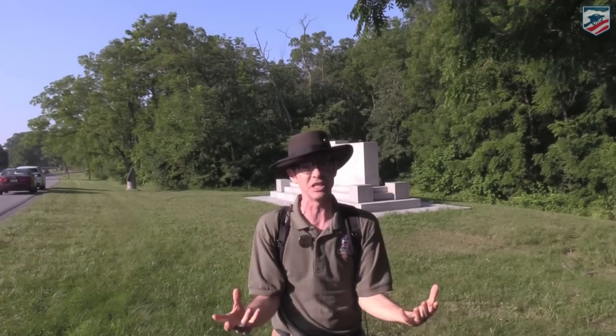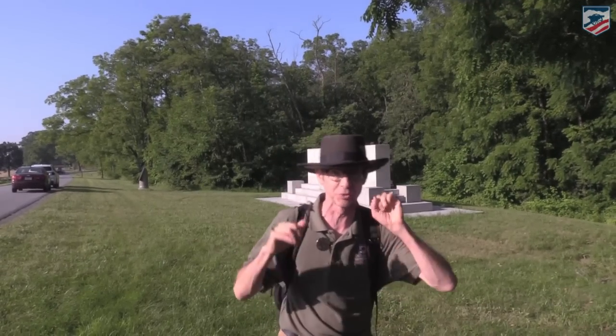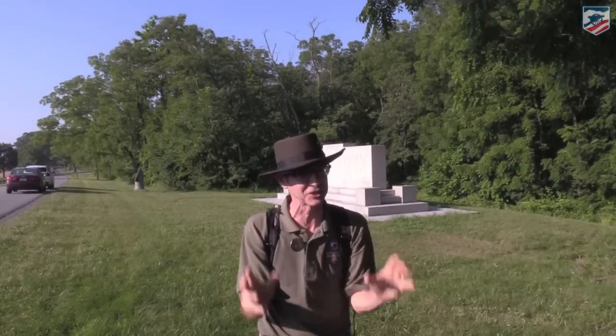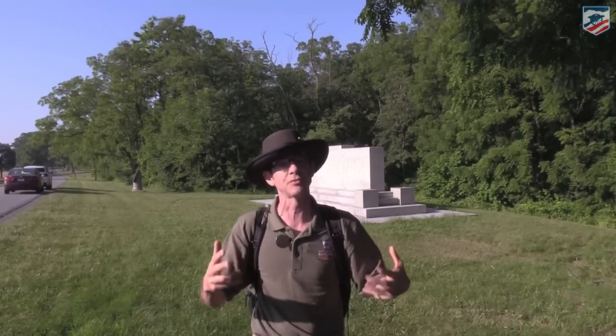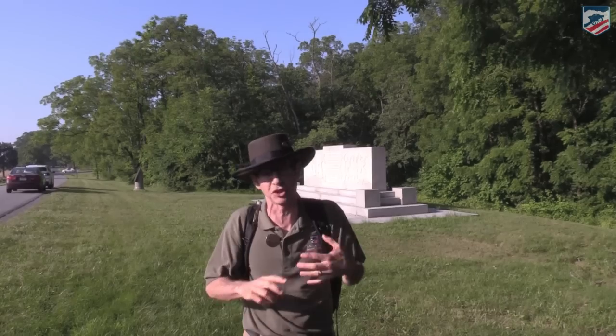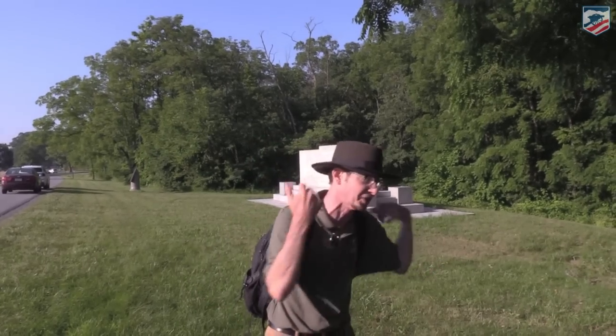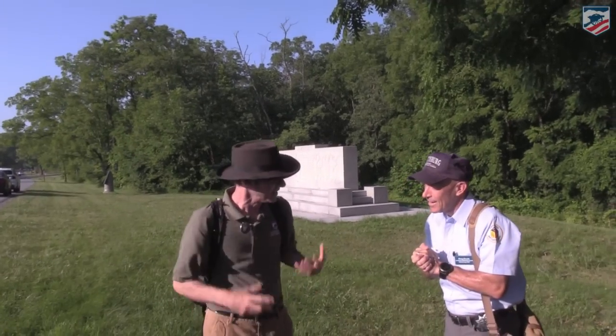We're going live a little late today due to connectivity issues on the south end of the field — we'd rather go live later and give you a better product. Keep sending your questions as we take what is probably the toughest hike of this live series, over some of the most difficult terrain either army had to cross during the Battle of Gettysburg. Let's bring up licensed battlefield guide Doug Douds — U.S. Marine Corps, U.S. Army War College.